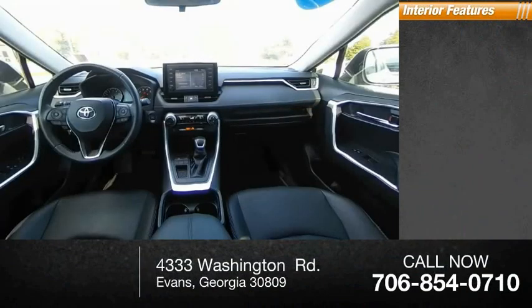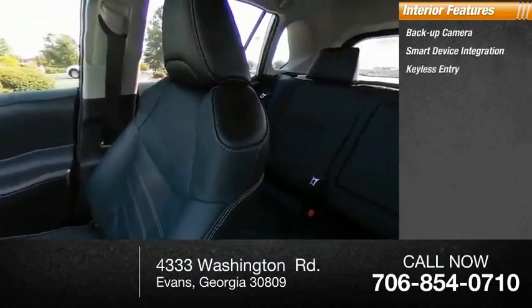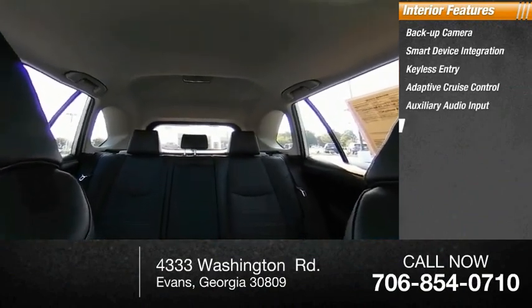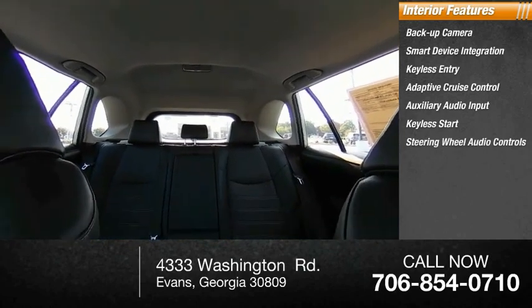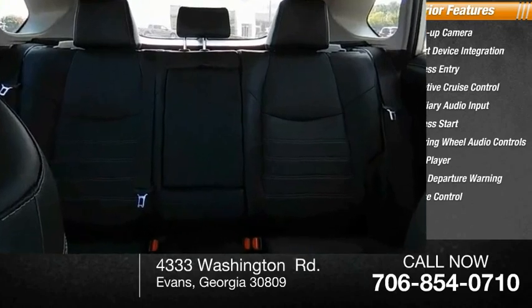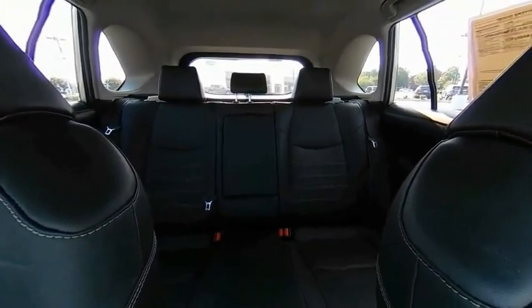Inside you'll find backup camera, smart device integration, keyless entry, adaptive cruise control, auxiliary audio input, keyless start, steering wheel audio controls, MP3 player, lane departure warning, and cruise control. Wouldn't you look great in this vehicle? Stop in today and see for yourself.